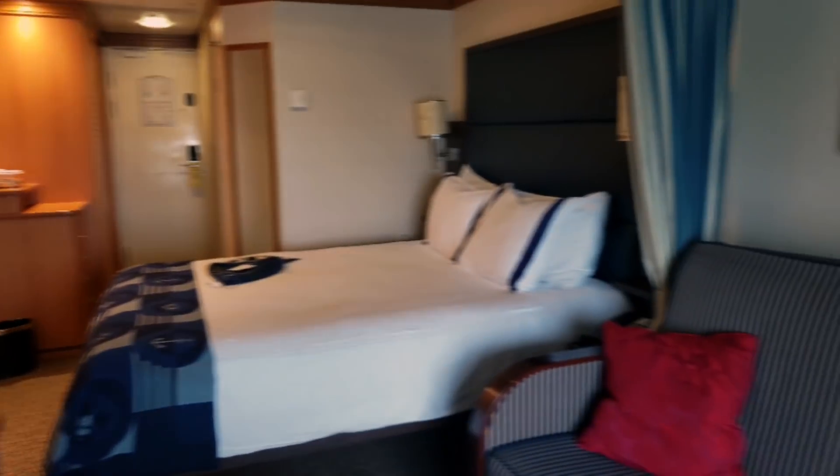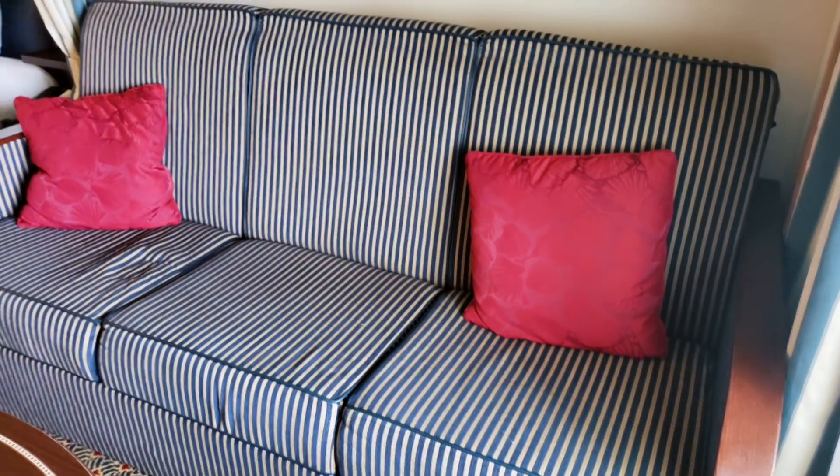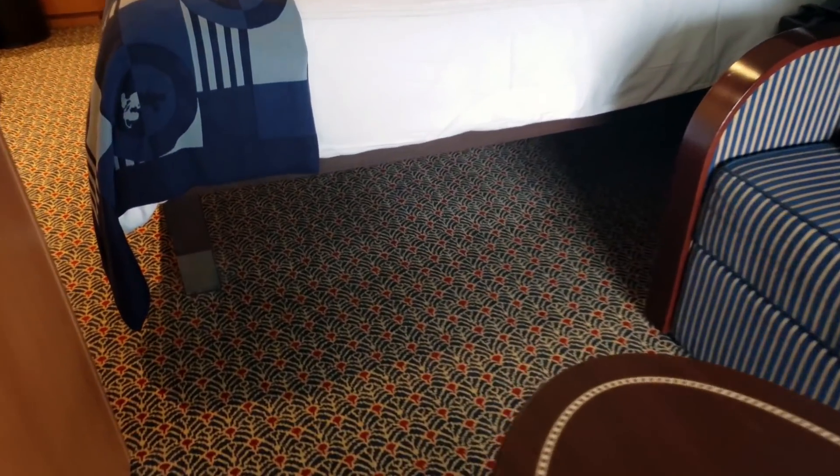We have the TV and cabinet space up here. And this is the bed — take a look at this couch and bed that pull out here, with the coffee table and room for your suitcase underneath.